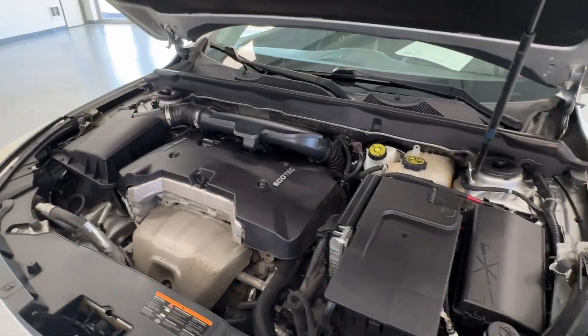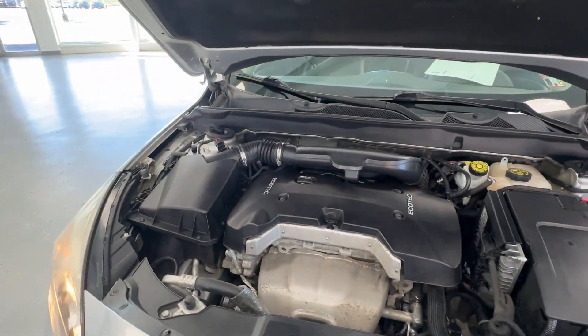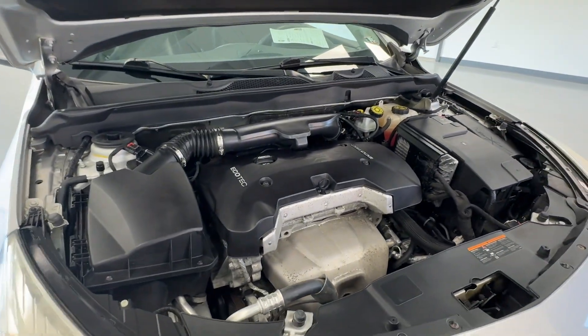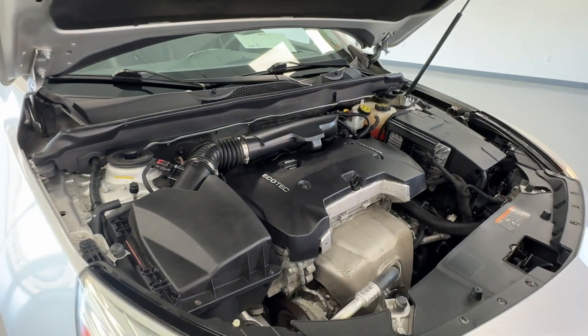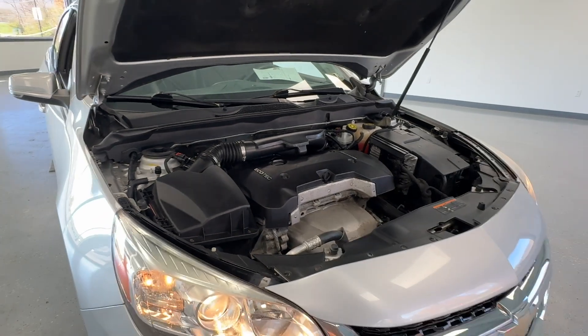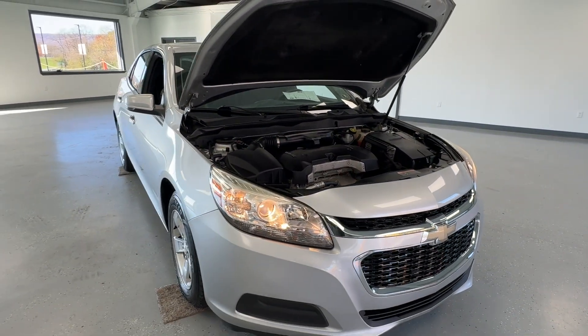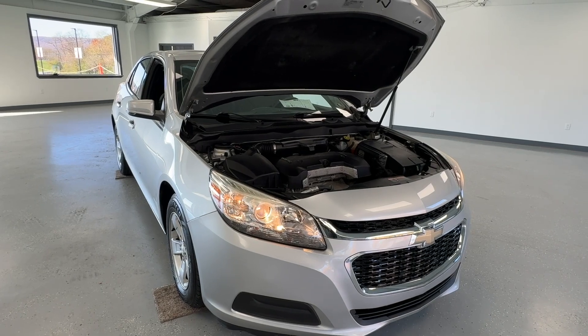Under the hood, you will have your 2.5-liter EcoTech engine — very clean, with no evidence of exhaust leaks, oil leaks, or anything of that nature. Our crew always does a phenomenal job making these ready for the next buyer. Along with that multi-point inspection, this Malibu has received a fresh oil change, new cabin air filter, and a fresh Pennsylvania state inspection.